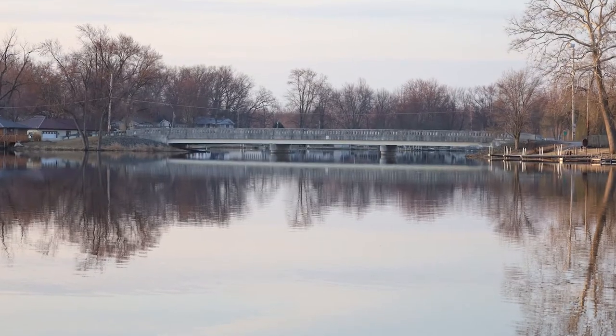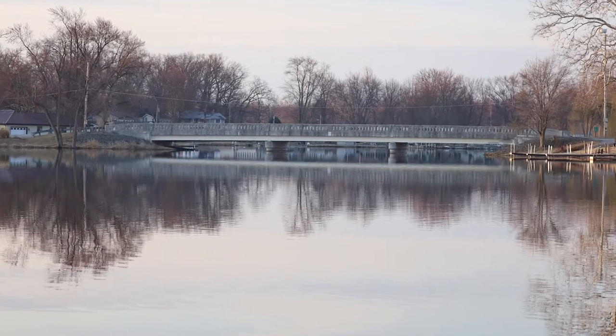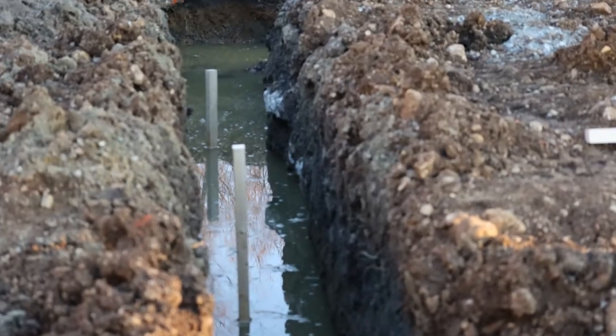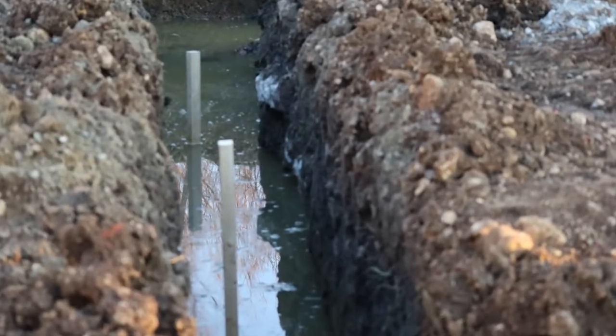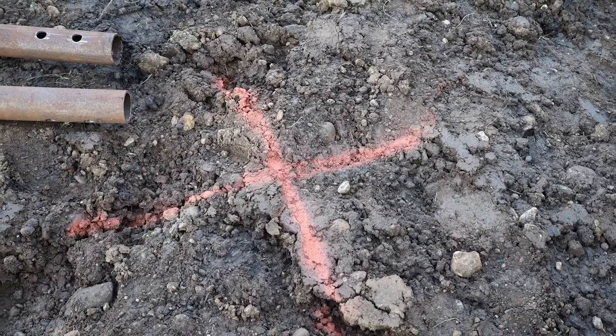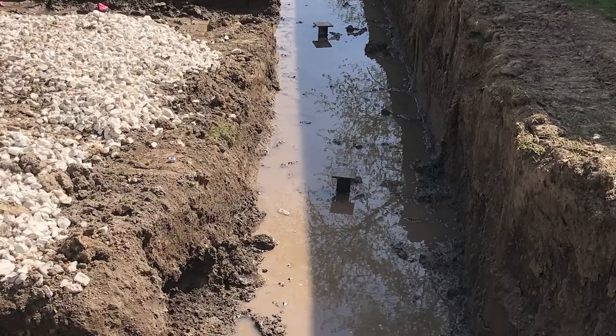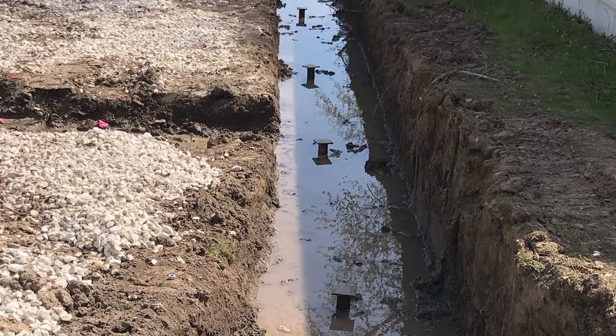Today we're out here at a customer's house that's doing an addition to their existing home. As you can see behind me, we're very close to a lake. The homeowner did their homework — they did soil borings prior to actually doing the addition and found that they have really poor soils deep in the ground. So one of the solutions to that before the home is built is installing Helical Piers. We have the trenches dug; the contractors dug those already and marked those pier locations. Today we're coming in, installing those piers with just a clean cap so that the foundation can be poured around those piers and hold up the structure forever.